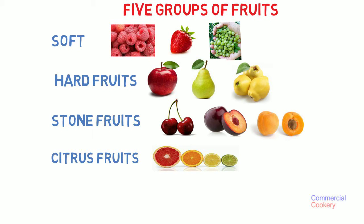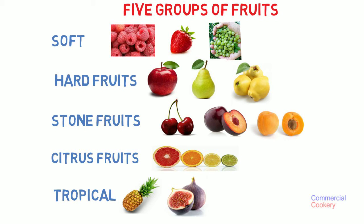The last category here is tropical. Things like pineapple, figs, mangoes.